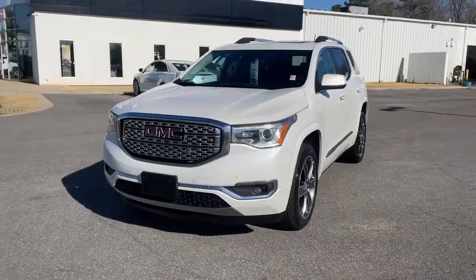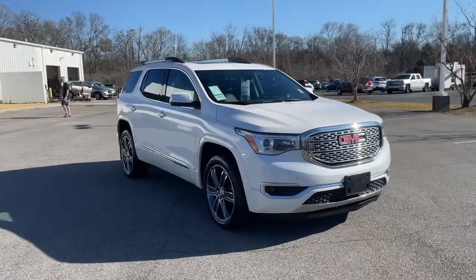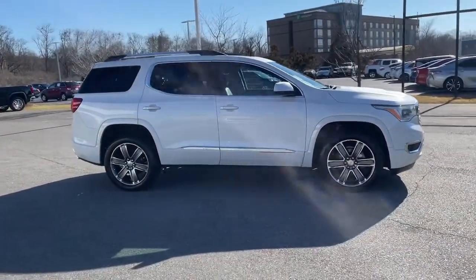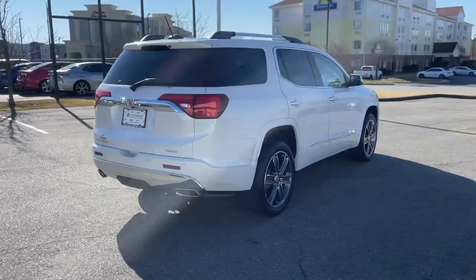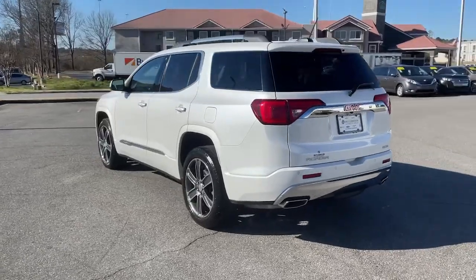You will be amazed by this 2019 GMC Acadia. This vehicle is an outstanding buy with fewer than 40,000 miles on the odometer. Get the features you need and the comfort and style you've been hoping for. This well-equipped vehicle is an excellent value and will help you make the most of every drive. All you need to do is relax and enjoy the ride.